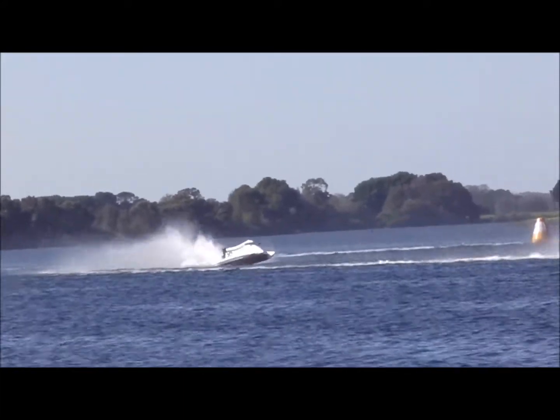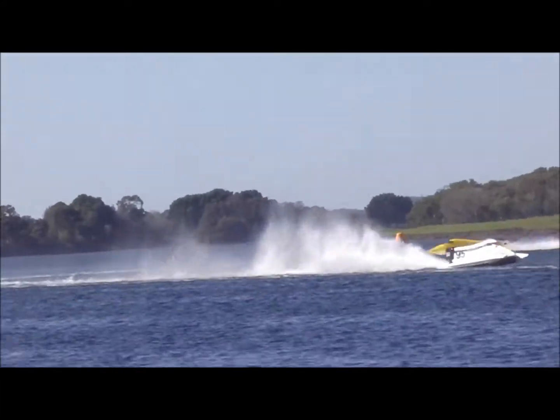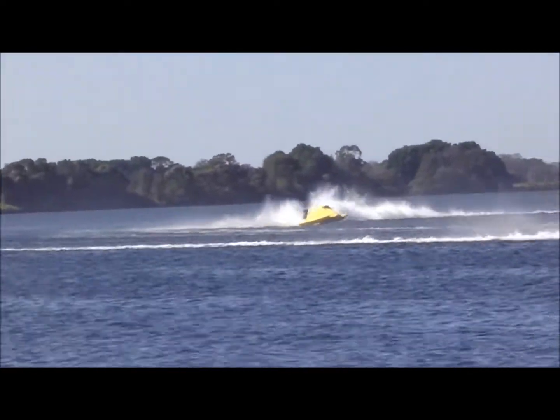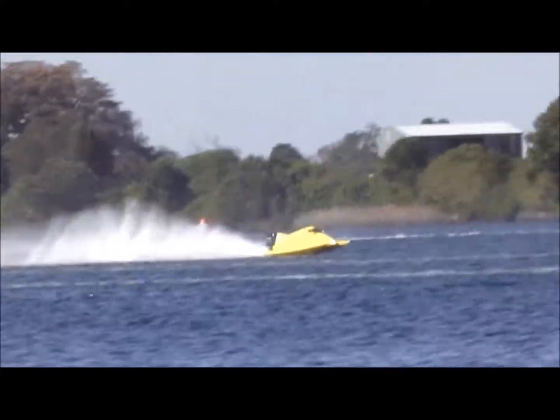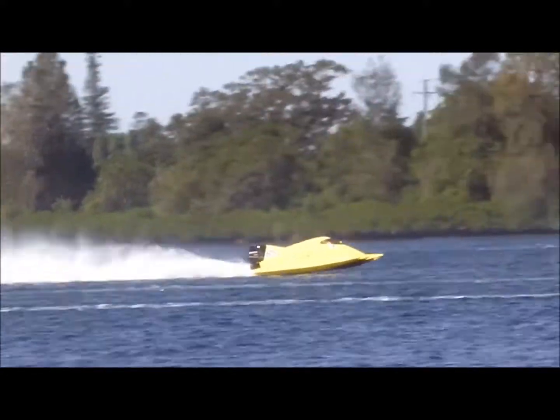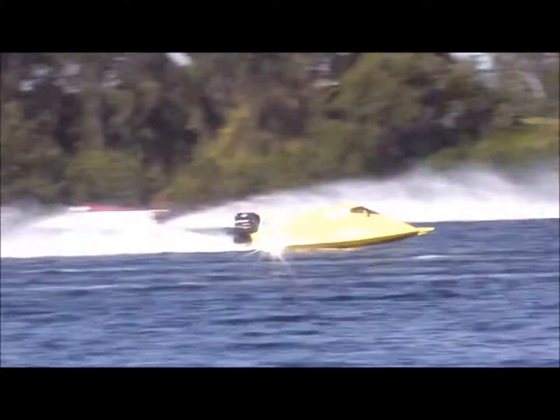Six laps down. The two lead boats are in the main straight, going towards the bottom turn, and they're starting to clear out from the rest of the field.